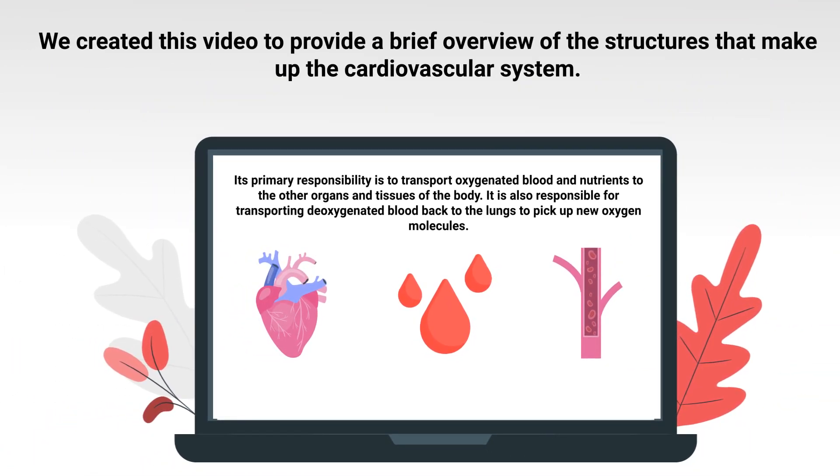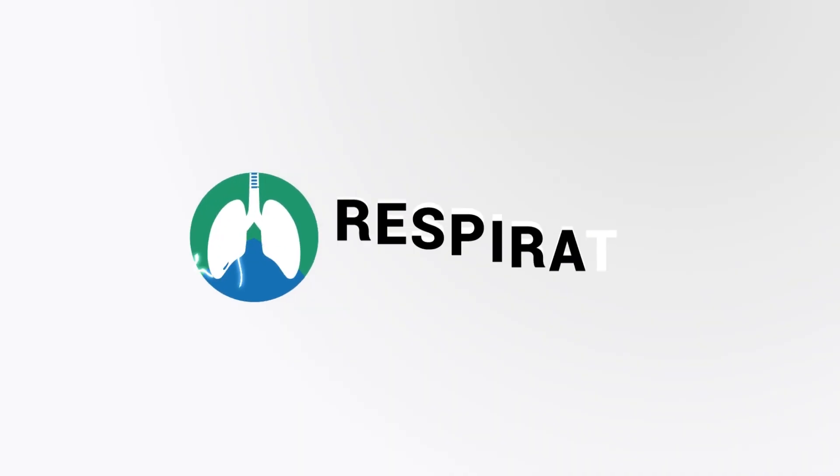We created this video to provide a brief overview of the structures that make up the cardiovascular system. So if you're ready, let's get into it.